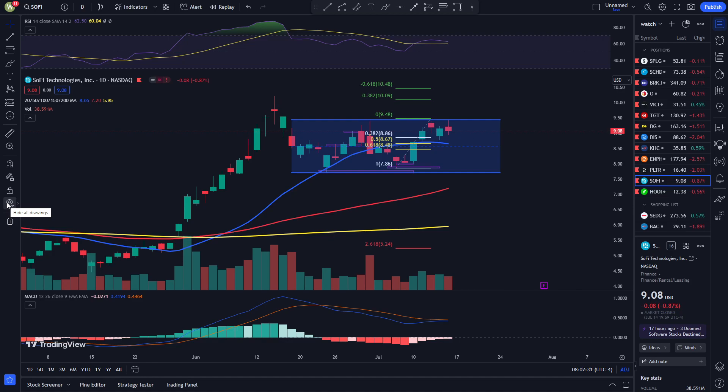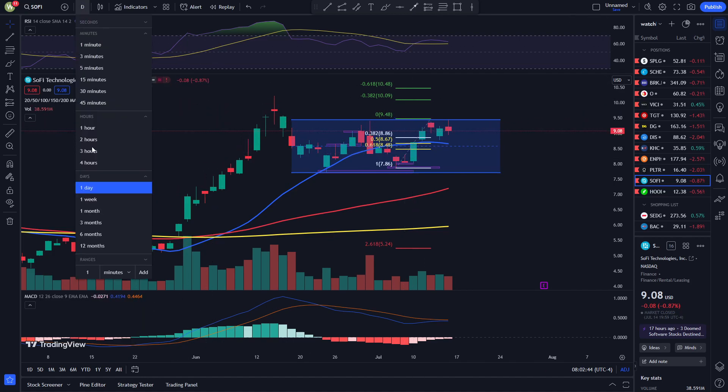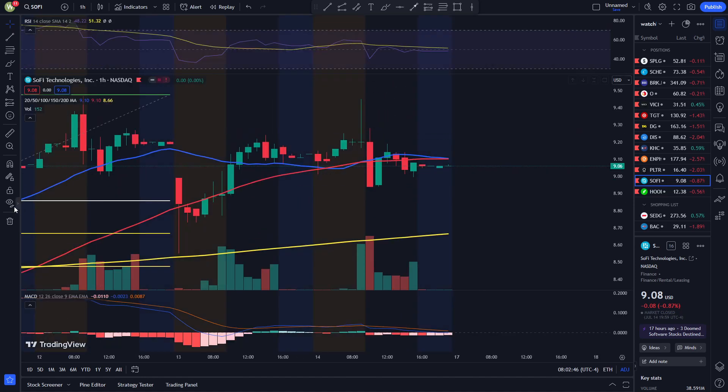If SoFi does trade down to a midpoint here at around $8.59, it could be a possible entry if it does do that. So let's move on to the one-hour chart.